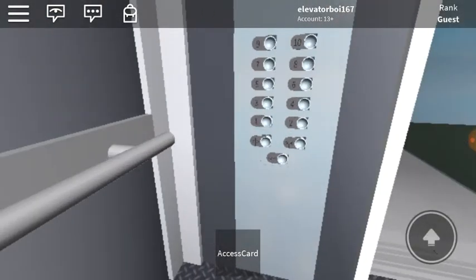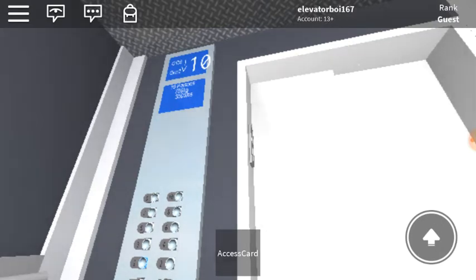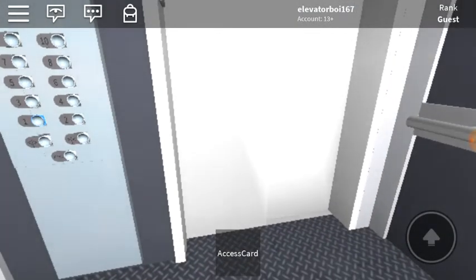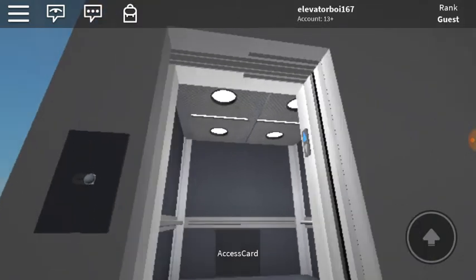Tenth floor, going down. Just in the middle of motor. Here's the entrance size. We're at the first floor, there goes the lift.